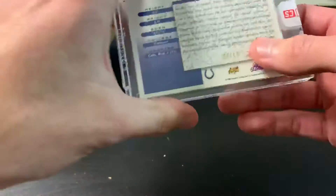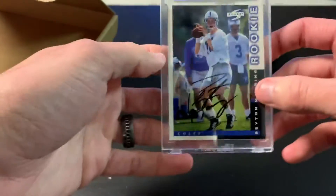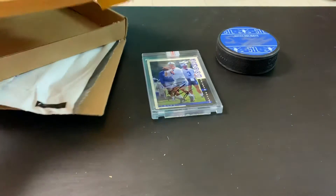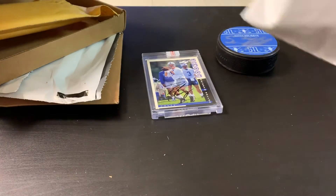This one goes in the PC. We already have one of each Manning brother and Archie, but we can always use more. That's the first redemption, and then our last package is our last redemption.